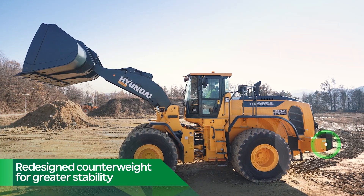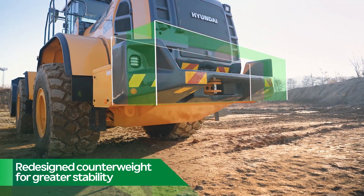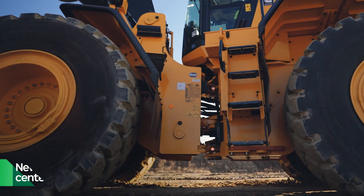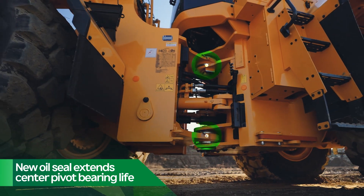The newly designed counterweight provides greater stability while protecting the grill door, which means your investment can stay more productive. The center pivot bearing is now equipped with an oil seal that keeps the bearing free of debris for increased reliability and productivity.